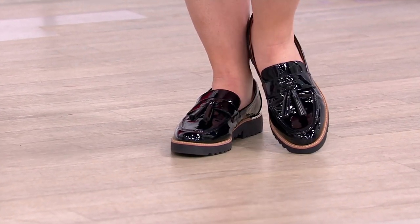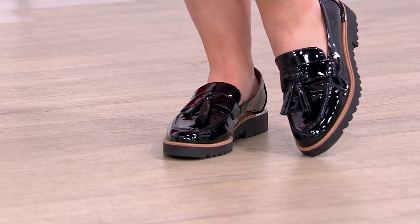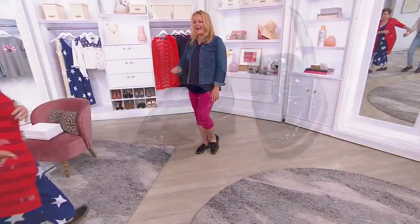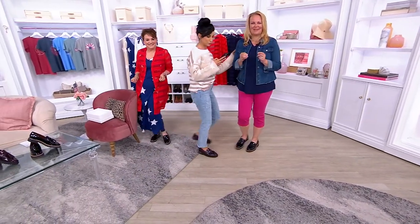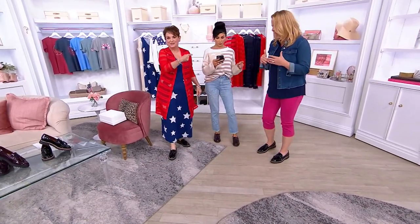Wait, we have to bring Court out on set because stand next to Jackie's. Tell everybody how it feels. Oh, they're so comfortable. And I'm so happy because I had these in the nineties. You know what I mean? They were so cool in the nineties, but now they're back. I love it.